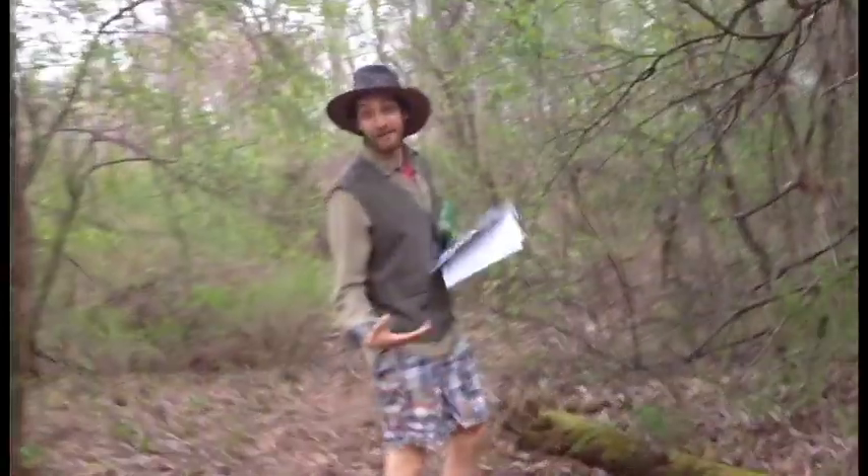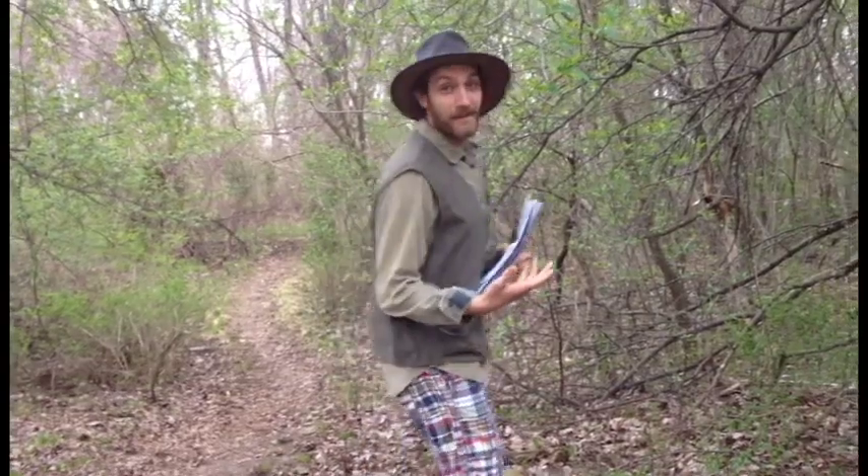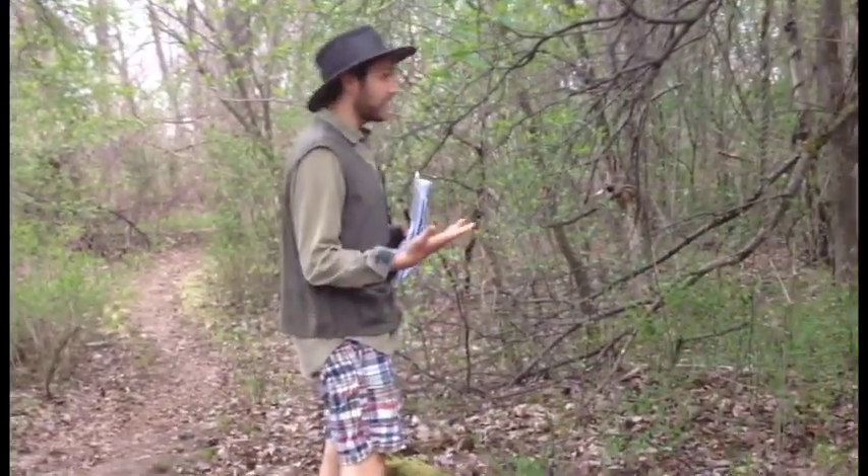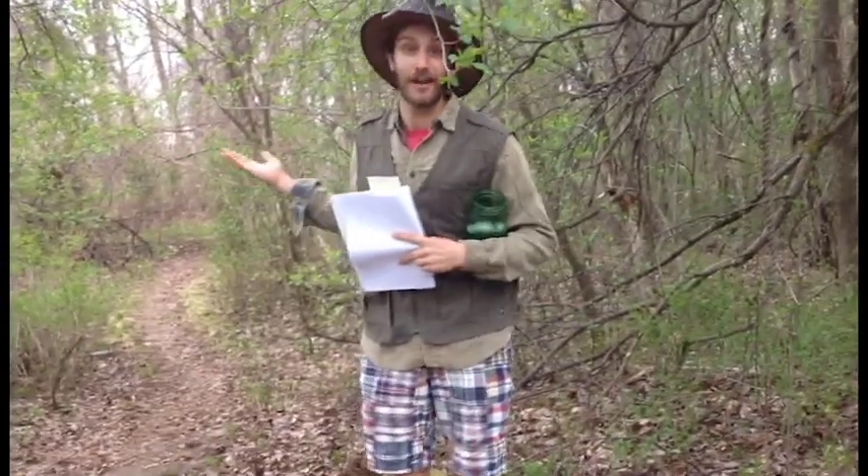As you can see, permaculture is a way of agriculture through biodiversity. It is the opposite of monoculture living. As you can see, this soil is quite healthy because it represents a forest.